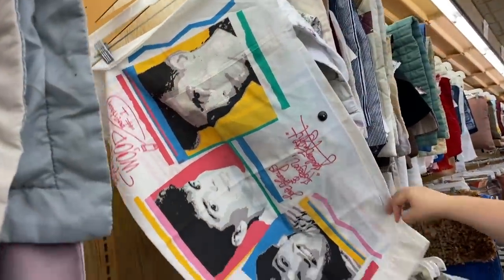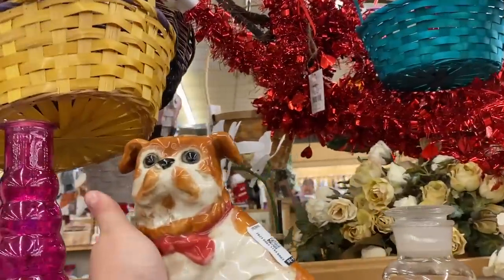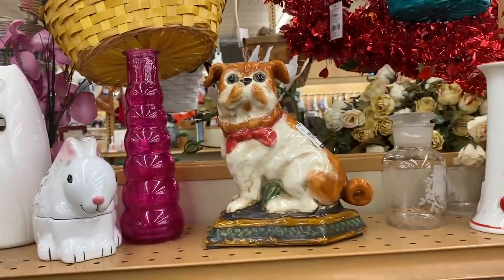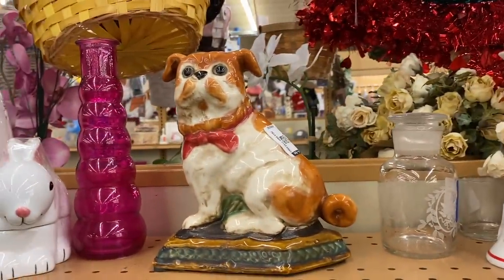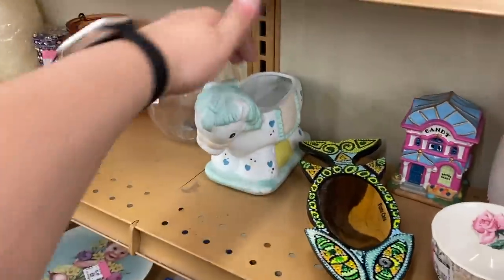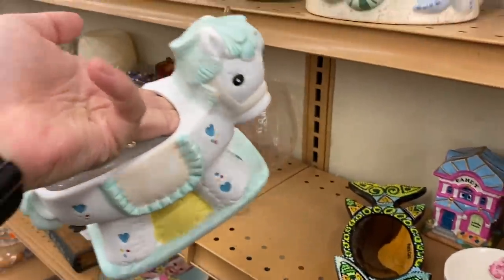Oh my goodness, wait — look at him! I love him, eight dollars. Isn't that fantastic? He's a special thing. It's only eight dollars and whoever painted him did a fantastic job. Is this Precious Moments? Probably not — definitely not. I don't know what I was thinking.